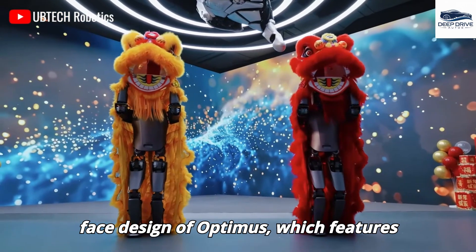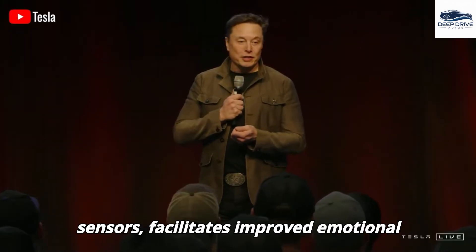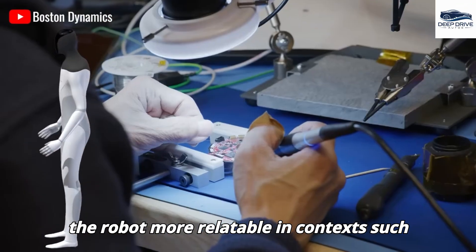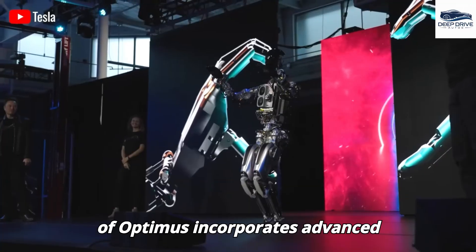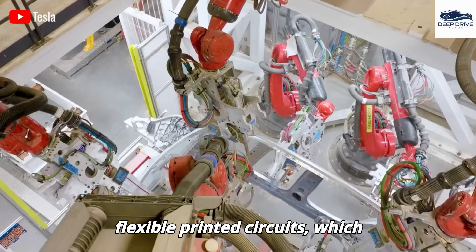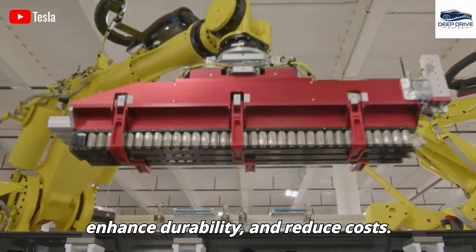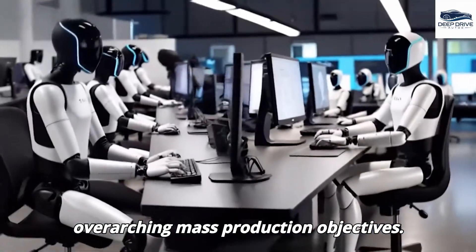The new face design of Optimus features minimalist expressions alongside advanced sensors, facilitating improved emotional communication with humans and rendering the robot more relatable in contexts such as childcare. The manufacturing process incorporates advanced methodologies, including 3D printing and flexible printed circuits, which streamline production, enhance durability, and reduce costs — supporting Tesla's overarching mass production objectives.